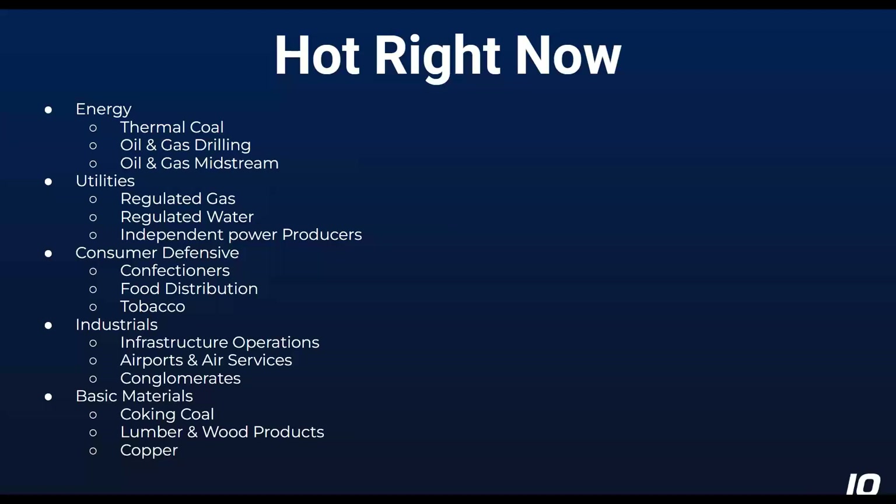Coal is similar — people use a lot more electricity, factories, etc., when things are growing. We do have the Russia-Ukraine situation complicating matters, but gas prices in the U.S. are back now to roughly where they were before the Russian invasion back in March. So oil prices have come down quite a bit from their peaks earlier in the year.